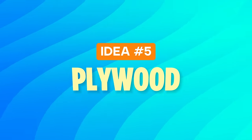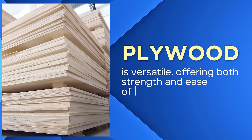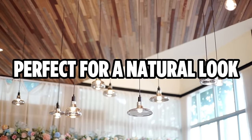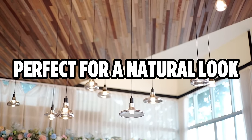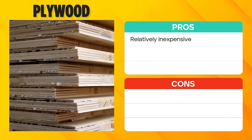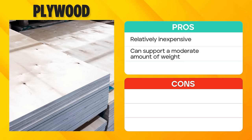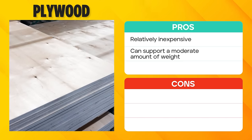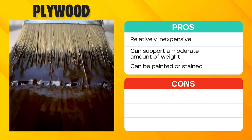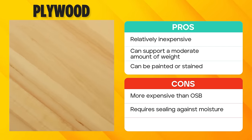Idea number five: plywood. Plywood is versatile, offering both strength and ease of installation. It is perfect for those who appreciate the natural look of wood or want to use it as a base for other ceiling material. Like OSB, plywood is an economical choice that doesn't skimp on quality. It can support moderate weight, making it suitable for hanging light fixtures or decor. The wood surface can be either painted or stained to achieve the desired look, but it's essential to seal the wood to prevent moisture-related damage.